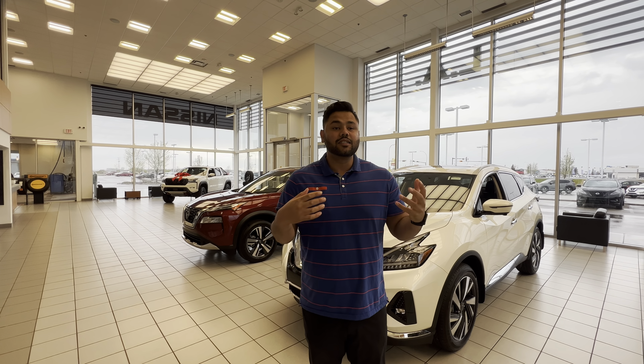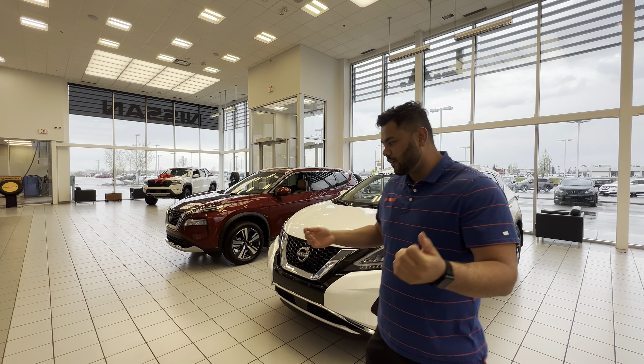Hey Andres, it's Ishwadeli Nissan. So waiting on that VIN number, I thought I'd send you a quick video in the meantime.